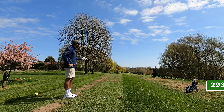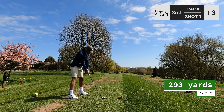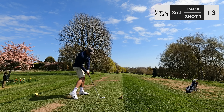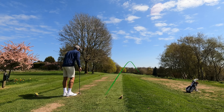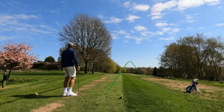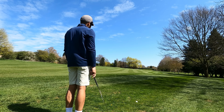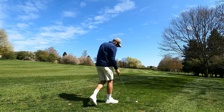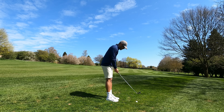Par four, 293 yards, into wind big time. That is slicing so hard — sit down. This is probably the windiest day I've ever played golf in. Just in the right rough. We like a bit of rough on this channel. Here we go — 142, 99 again for the approach.